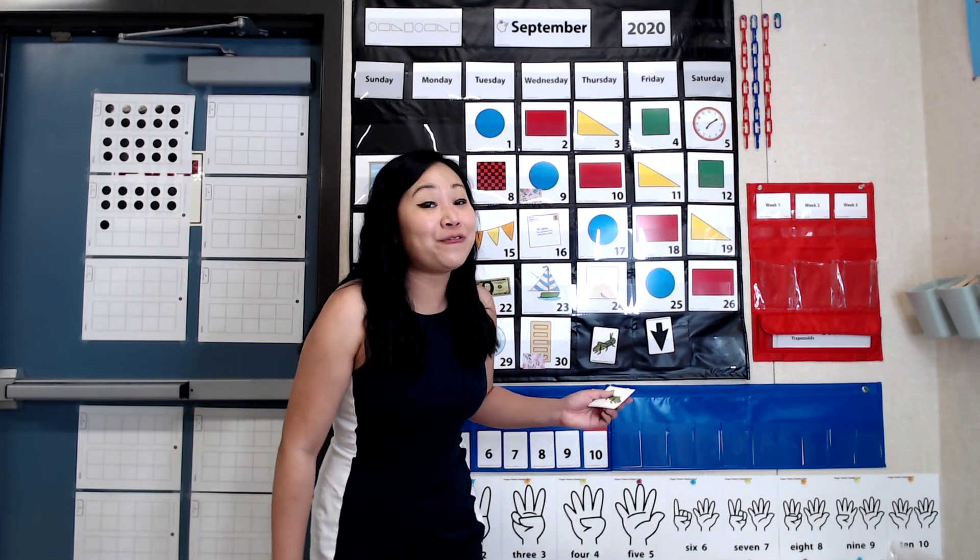I had a lot of fun playing all these games with you. I'll see you again tomorrow.